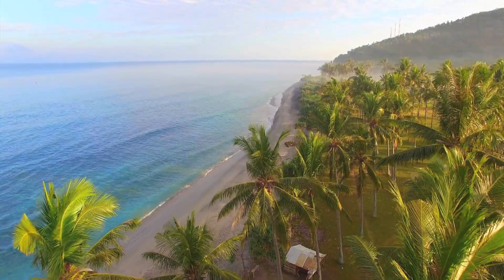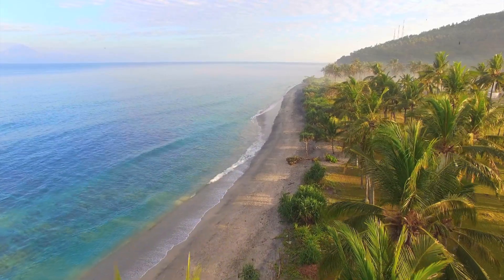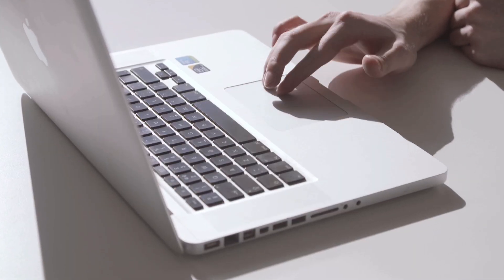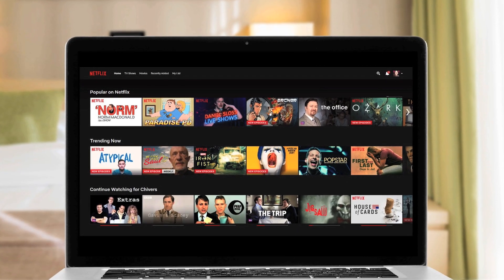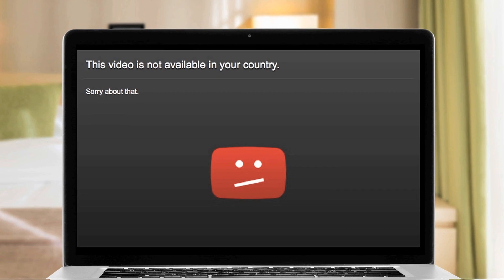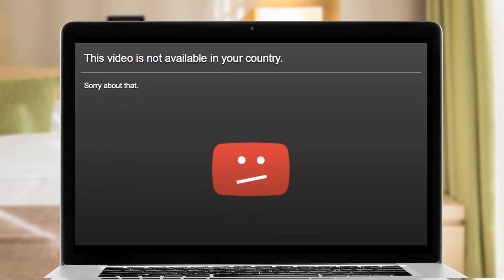Picture the scene. You're halfway across the world, and you realize you're a few episodes behind on your favorite show. Not a problem — you've got the web, your trusty Netflix account. All you need to do is... good old country restrictions. If only there was a safe, reliable way to... you see where we're going with this.